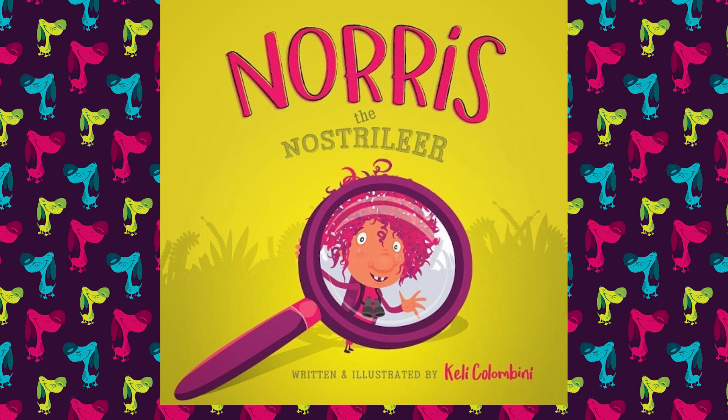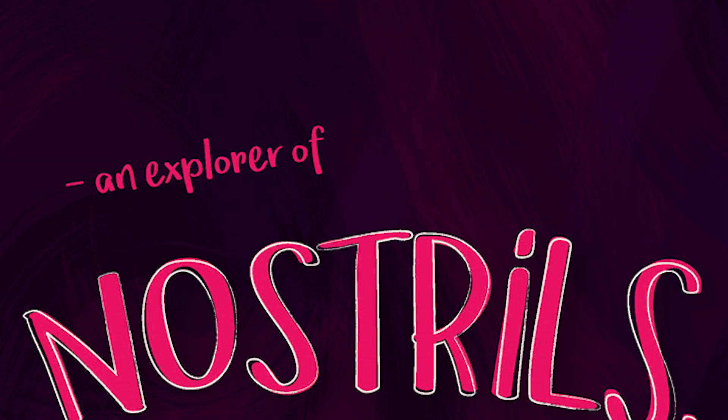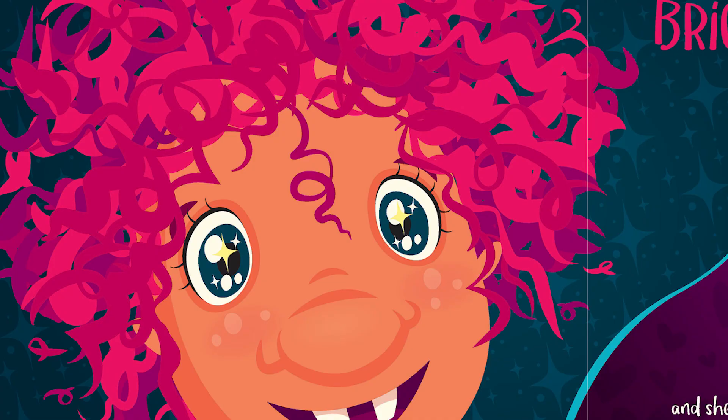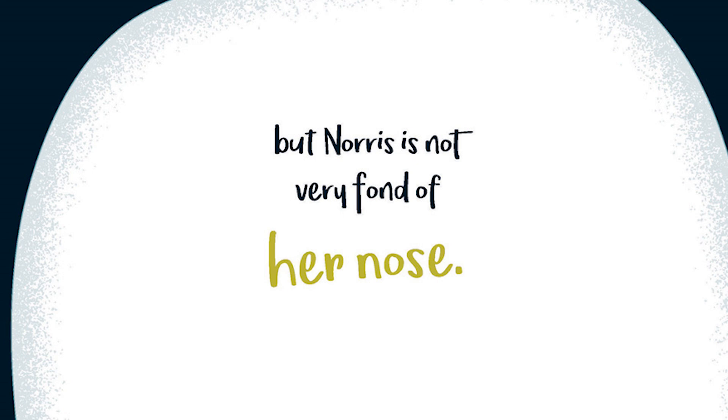Norris the Nostrilier, written and illustrated by Kelly Columbini. Norris is a nostrilier, an explorer of nostrils. This is her. Norris is friendly, funny, and kind. She's quite resolute when she makes up her mind. Her eyes are bright, and she loves her toes. But Norris is not very fond of her nose.